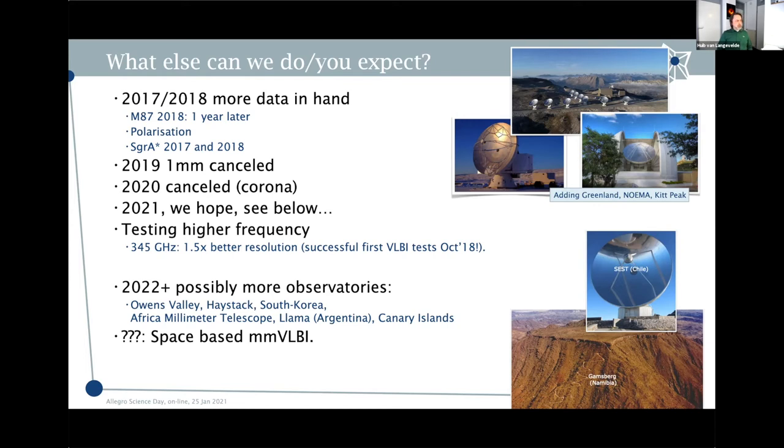The 2019 campaign was canceled at one millimeter — I should clarify I'm talking about the EHT, the Event Horizon Telescope collaboration that uses VLBI and ALMA at one millimeter. There's also the GMVA at three millimeters. The 2019 EHT campaign was canceled because some key telescopes were not ready to observe, and 2020 was of course canceled due to COVID-19. I'll discuss later what the prospects are for 2021.